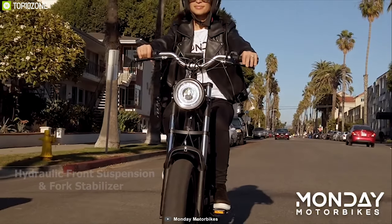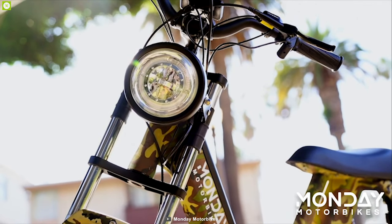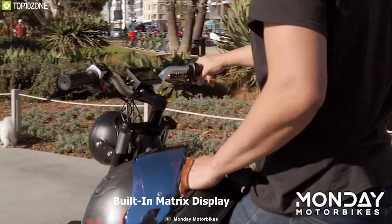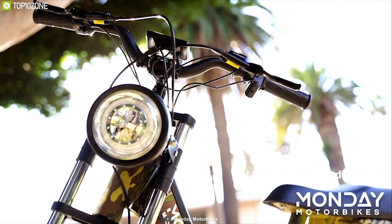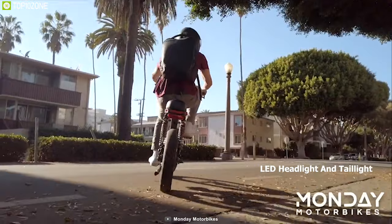Combined with hydraulic front suspension and a fork stabilizer, this bike ensures you always have a comfortable ride wherever you go. It comes with a built-in matrix display that shows your bike's current status, and is equipped with an LED headlight and taillight to provide brightness while riding at night for safety.